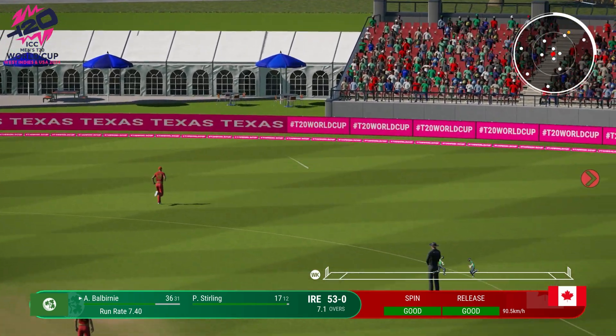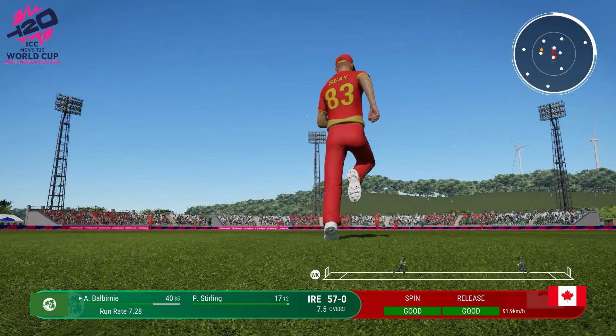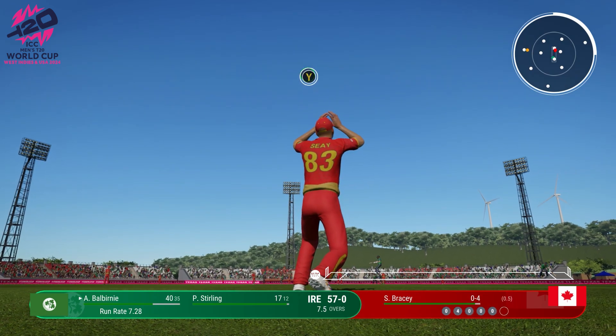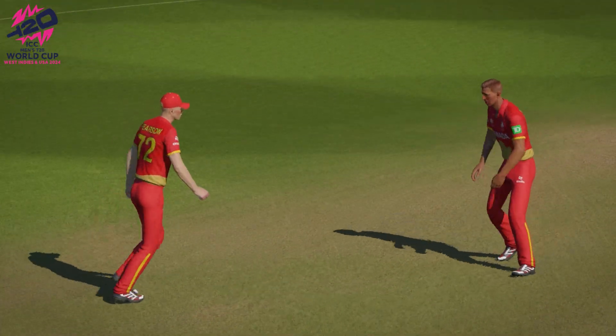Great shot. Through the gap. Doesn't even wait to see if the ball... That's out. Caught. Cut away, but straight to point for the easy catch.